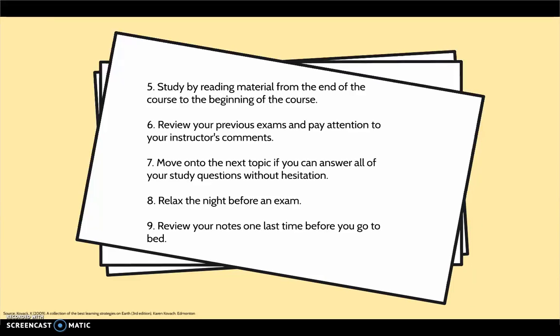Study by reading material from the end of the course to the beginning of the course — that way you will cover important, less familiar topics first. Review your previous exams and pay attention to your instructor's comments. Move on to the next topic if you can answer all of your study questions without hesitation, and devote more time to questions you consistently get wrong.